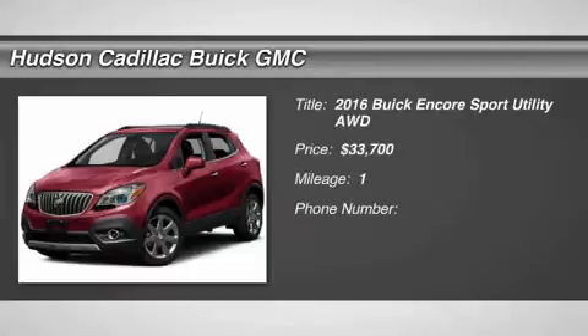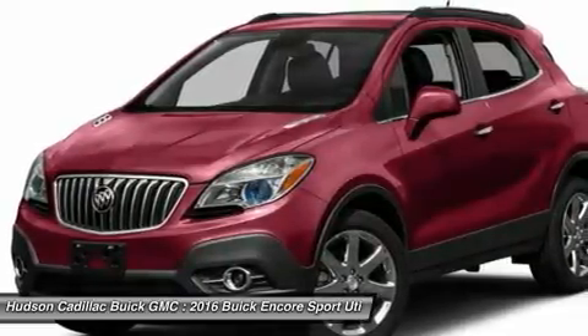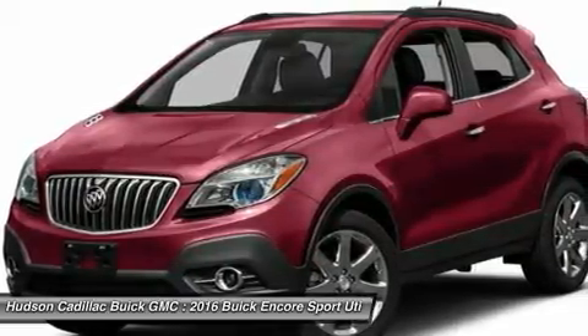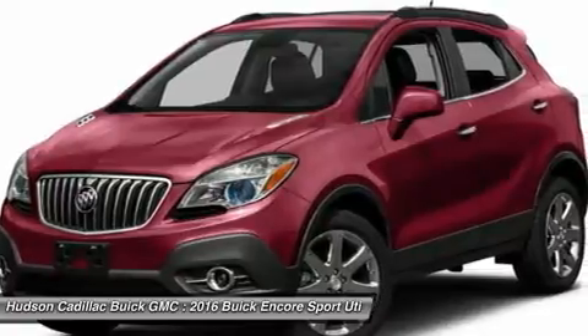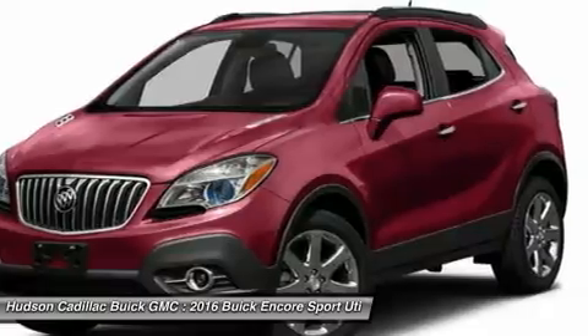2016 Encore. The Encore captures Buick's traditional strengths, while demonstrating luxury and style in a petite size. It's amazingly quiet at freeway speeds, and the suspension engulfs pavement imperfections, providing passengers with a pampered ride.